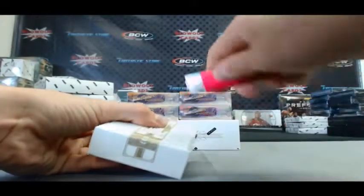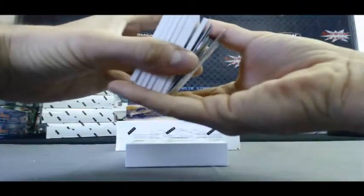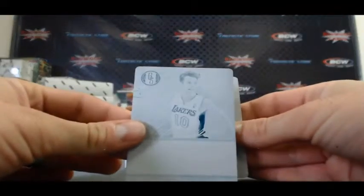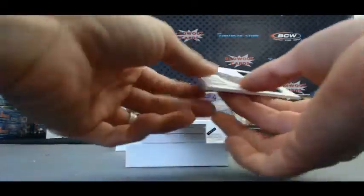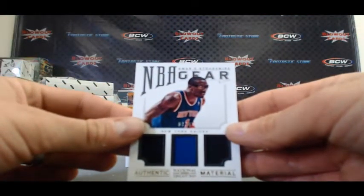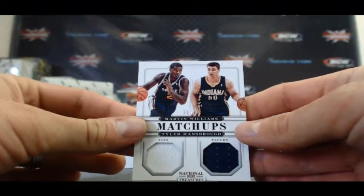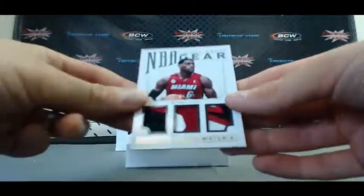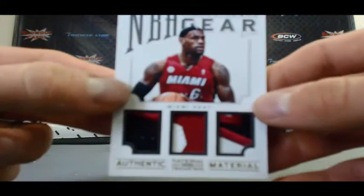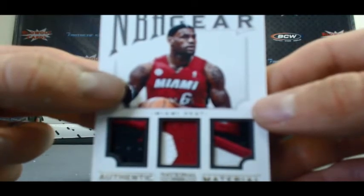There's got to be something big hiding in one of these boxes. Parsons is a really nice hit. Alright, Kobe Anthology — Steve Nash and Blake Griffin. NBA Gear Amar'e Stoudemire triple jersey to 49. Matchups: Marvin Williams and Tyler Hansbrough, 31 of 99. This is pretty filthy — 1 of 25 NBA Gear triple patch LeBron James. Check that one out.